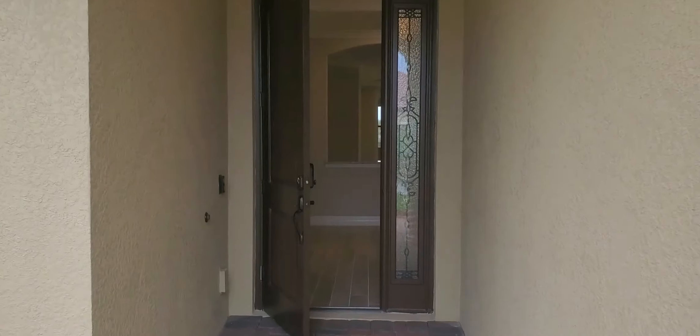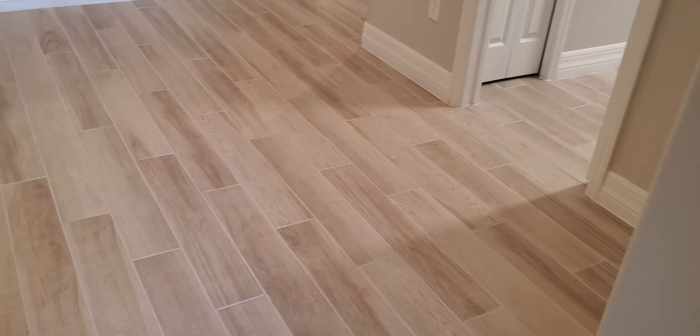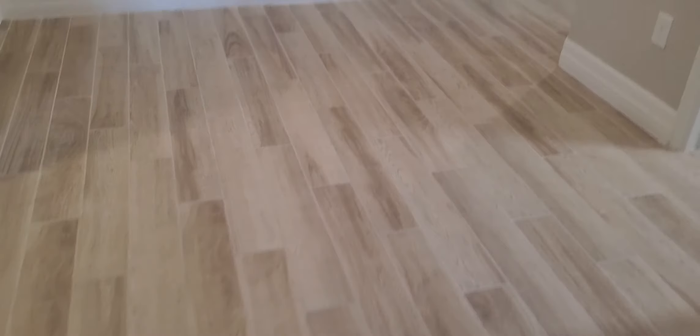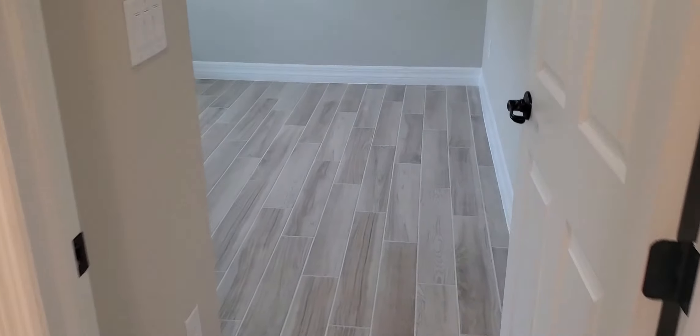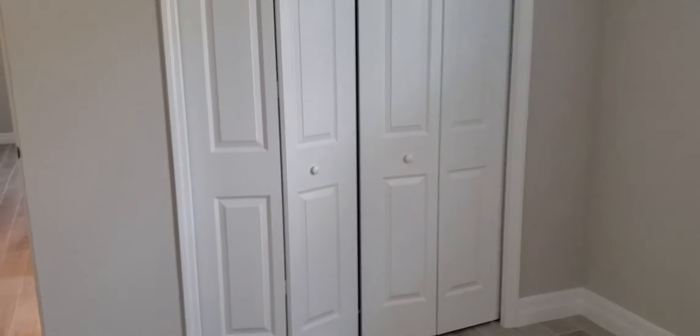Let's go inside and take a quick preview. One of the great things about this inventory home is that they have the wood-like tile throughout all the main areas. As you come in to the left, you have a couple of bedrooms and a guest suite. The wood-like tile is extended into the guest bedrooms as well. You will have window coverings on all the windows — two-inch full forward blinds. And the closets in these homes will have wood shelving, which is a really nice feature.